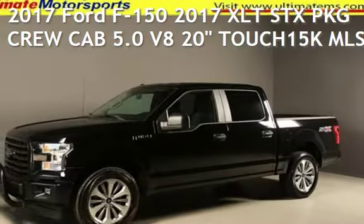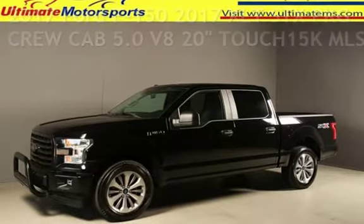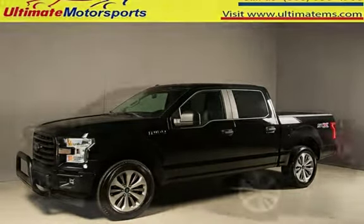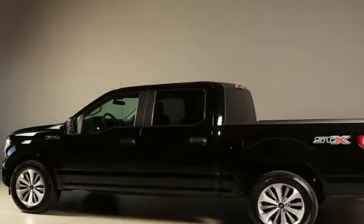Presenting a pre-owned 2017 Ford F-150. This four-door truck has an 8-cylinder, 5.0-liter V8 engine, with rear-wheel drive, and an automatic transmission.